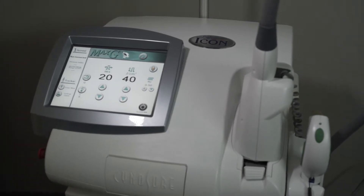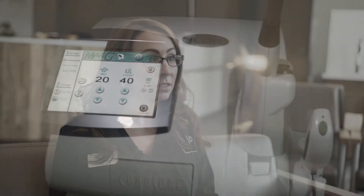We do that laser very commonly, especially in the fall months. It's a great laser not only year-round, but lots of patients like to come in September, October to do basically a kind of clean up from the summer.